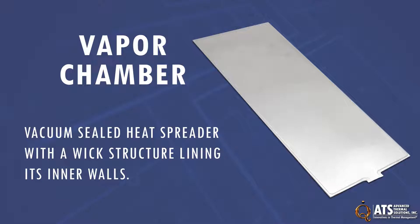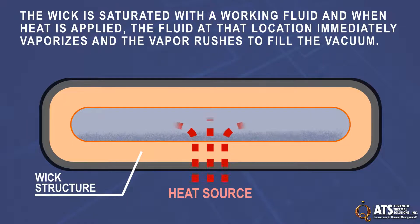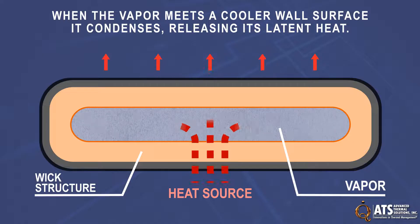A vapor chamber is a vacuum sealed heat spreader with a wick structure lining the inside walls. The wick is saturated with a working fluid, and when heat is applied, the fluid at that location immediately vaporizes and the vapor rushes to fill the vacuum. When the vapor meets a cooler wall surface, it condenses, releasing its latent heat.